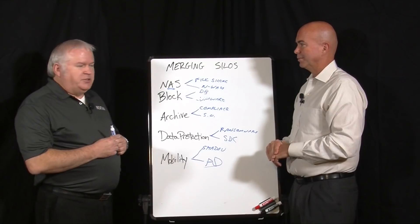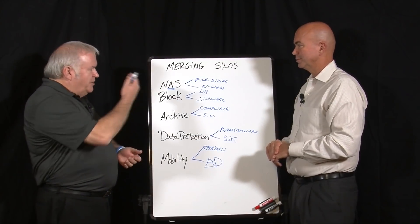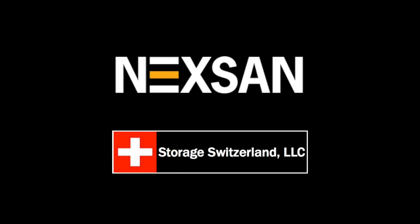Before we leave, tell us a little bit about Nexan. Nexan was founded by myself and someone else 18 years ago, and we've been doing storage for all that time. We continue to develop new and interesting technologies like Unity, and we hope to have another 18 years behind us next time we talk.